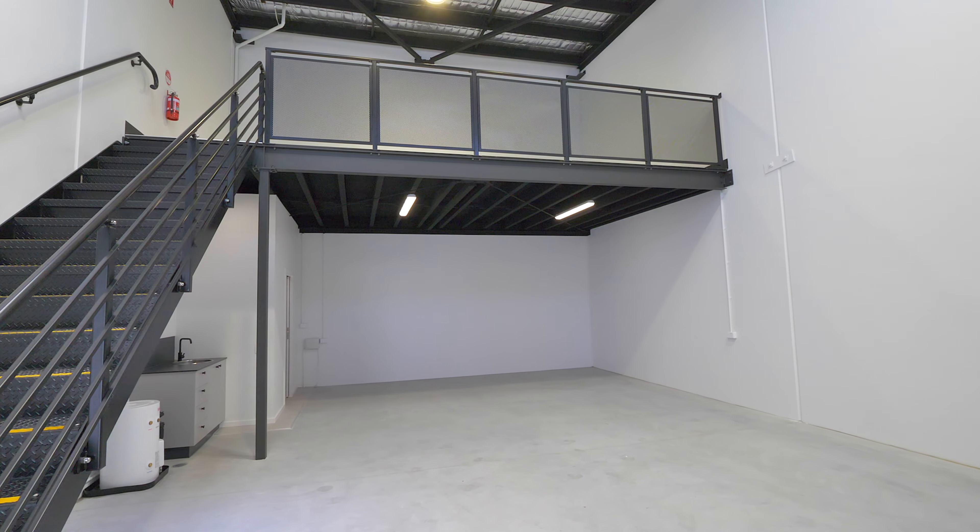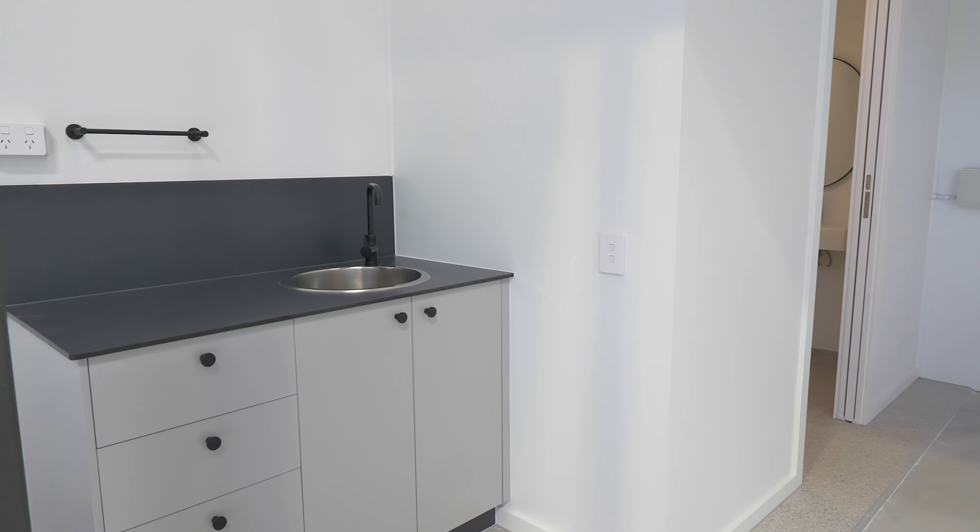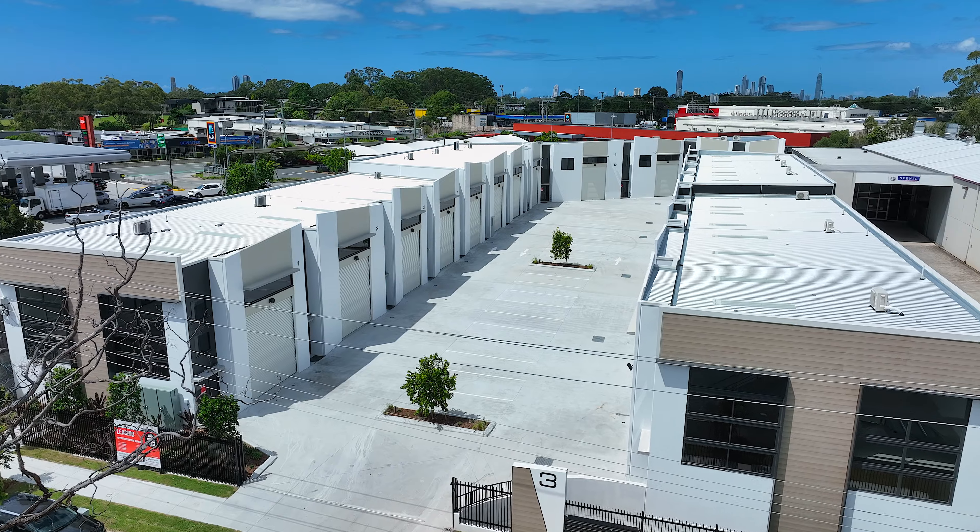Each unit features high internal clearance, open plan designs, three-phase power, electric roller doors, and individual amenities including a kitchenette and toilet. But that's not all.